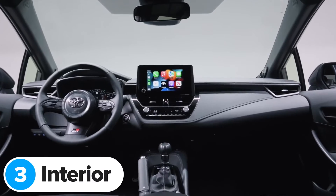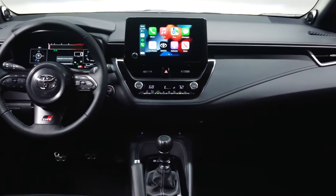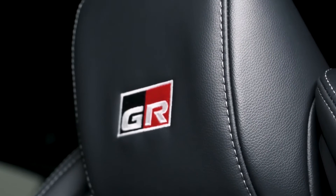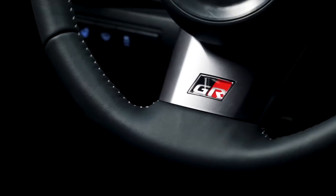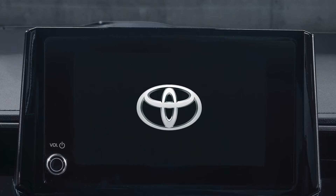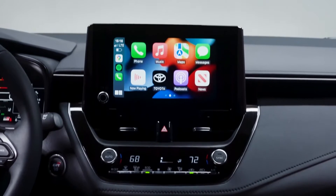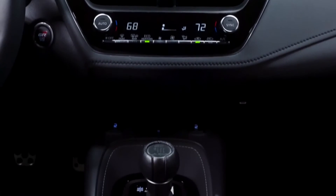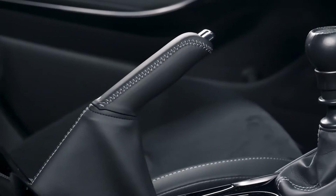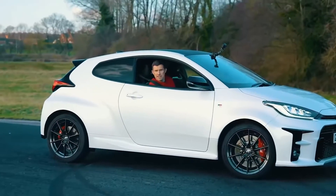The new GR Corolla's interior looks pretty similar to the one you get in a normal Toyota Corolla hybrid, at a glance anyway. You get a set of new faux leather sport seats with red stitching and snazzy GR branded headrests. There's also a new sportier steering wheel with more GR badges, and you get a brand new 12-inch digital driver's display instead of the normal car's small 7-inch screen. The 8-inch infotainment touchscreen has also been upgraded and comes with wireless Apple CarPlay and Android Auto as standard. The best part of the interior is the manual handbrake — you'll be able to do proper handbrake turns in the new GR Corolla, just like you can in the GR Yaris.